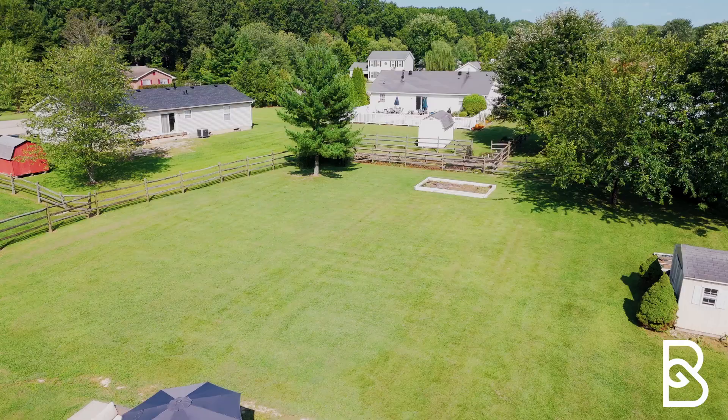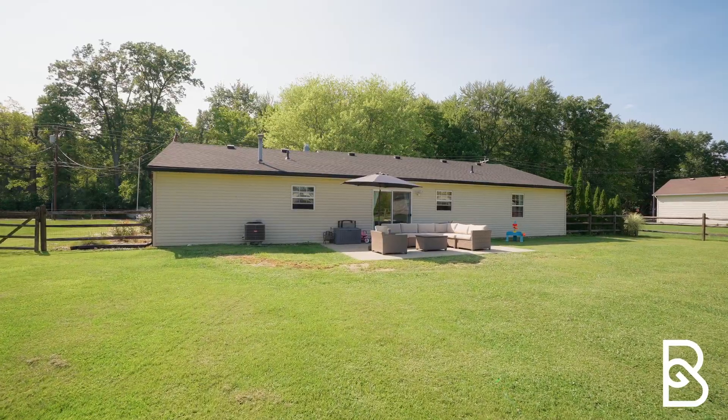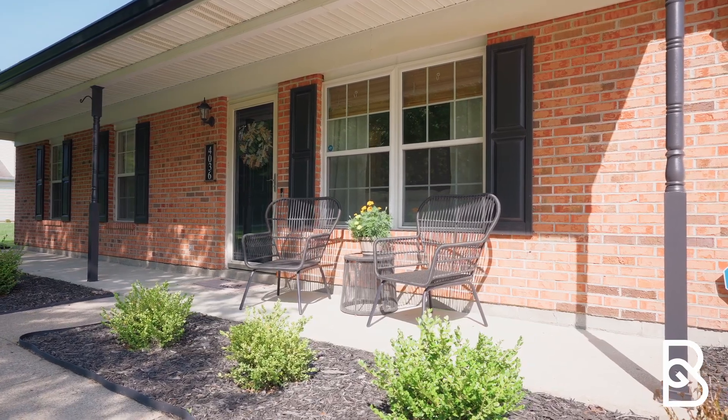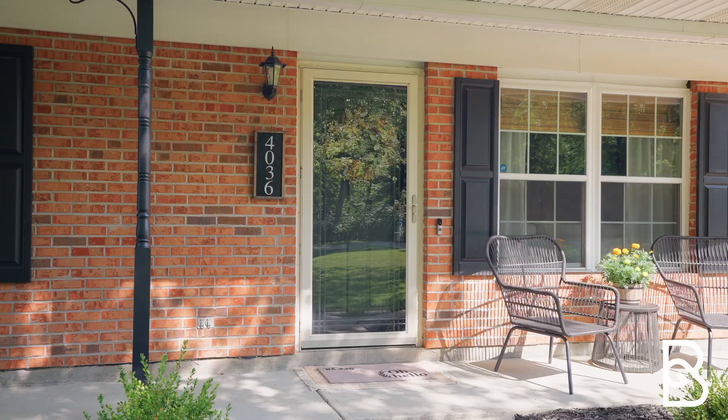The large backyard is very open and perfect for hosting your community. Plus, the roof, hot water heater, and HVAC are all recently updated. This home has great access to all of the amenities here on the east side of Cincinnati. Let's go check it out.